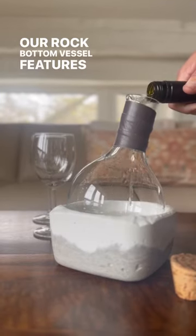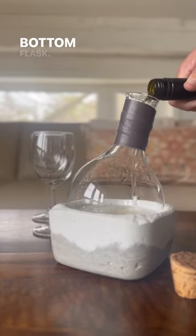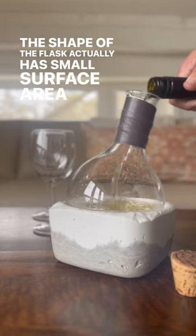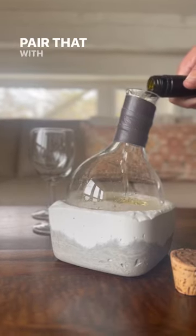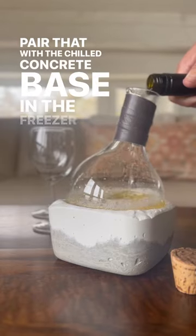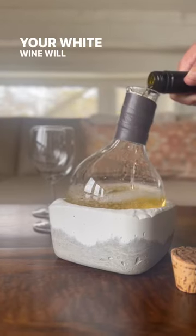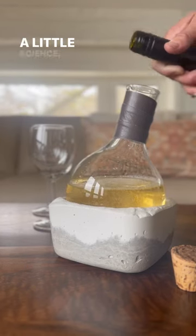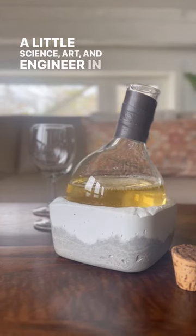Our rock bottom vessel features a 1000ml round bottom flask. The shape of the flask actually has the smallest surface area to volume. Pair that with the chilled concrete base and freezer and your white wine to keep the perfect sipping temperature for quite a while. A little science, art and engineering in this design.